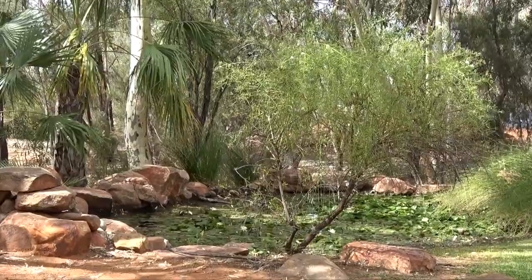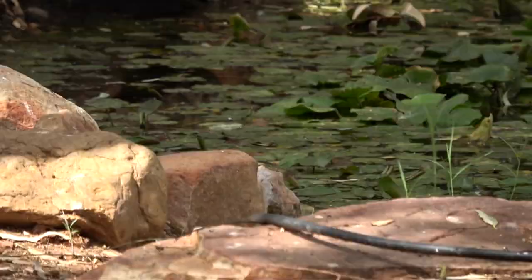We're here in Alice Springs Airport, just arrived from Adelaide, and to our delight there's a pool and an area of trees in the car park with birds drinking. There are zebra finches, diamond doves and white-plumed honeyeaters. So it's a good start to our trip here in the Red Centre.